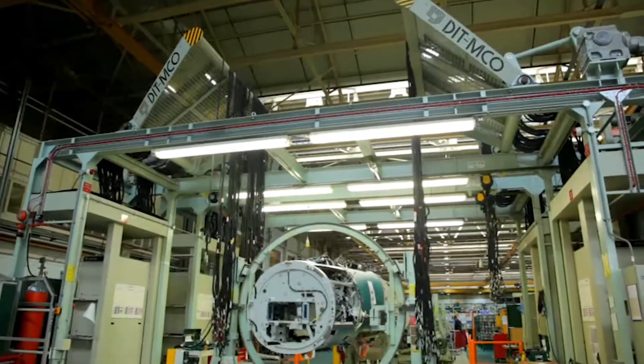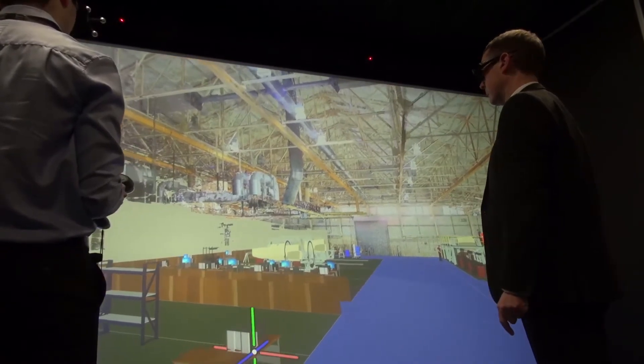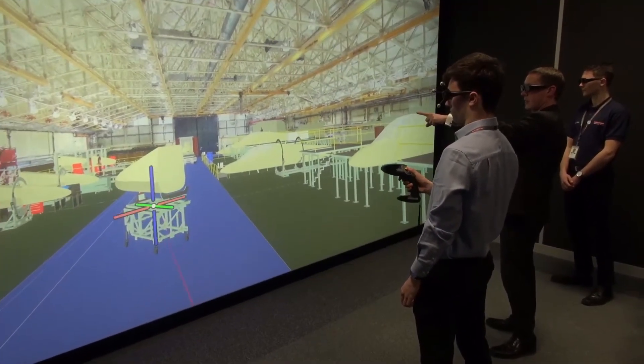Products are obviously extremely important — our aircraft, how we design and manufacture our aircraft — and VR is being used in the design review process and also helping to investigate any issues and problems that we may come up against.